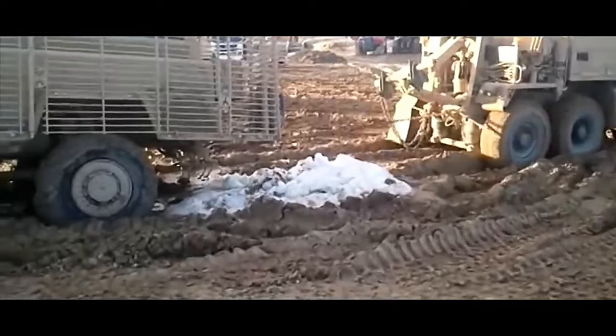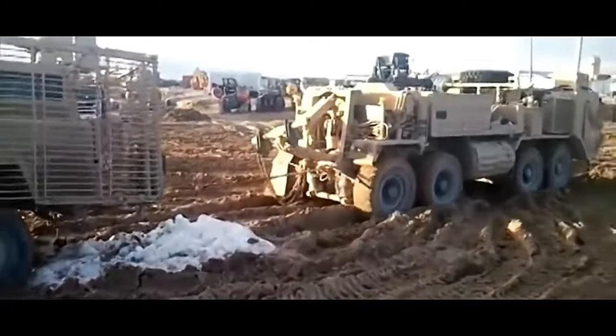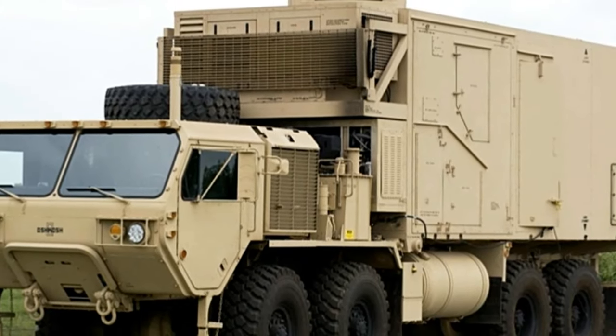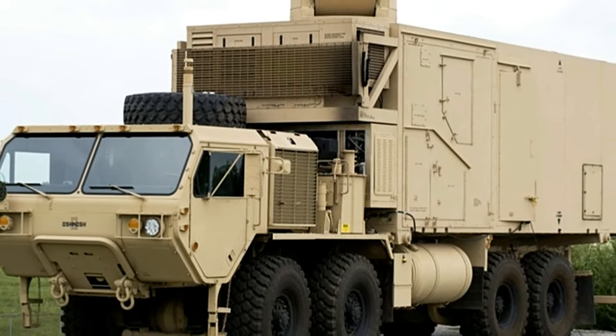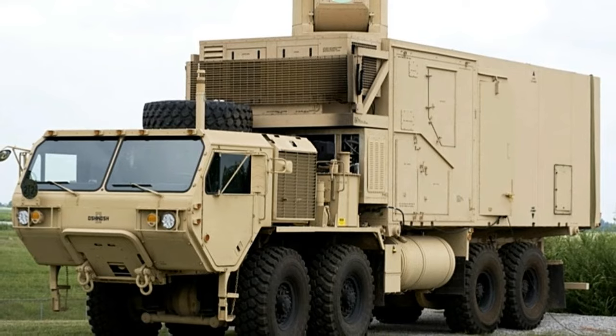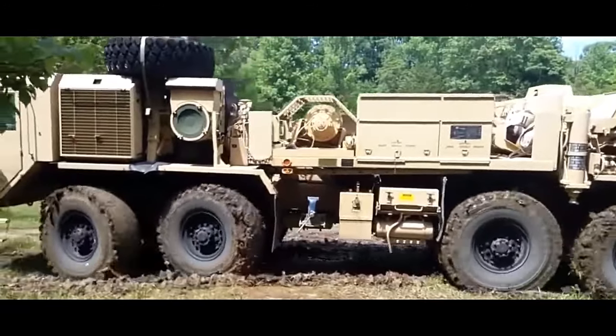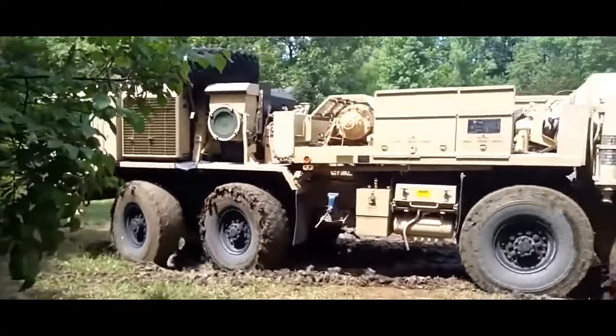Its Allison 4500SP 5-speed automatic transmission, which is rated for 600 horsepower, offers 1,750 pounds — 794 kilograms — of torque gross input to handle the increased power and torque from the engine upgrade.